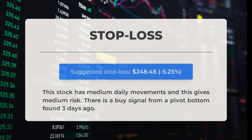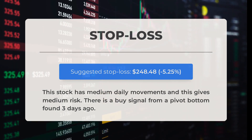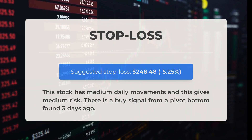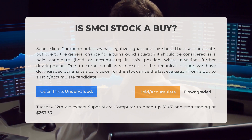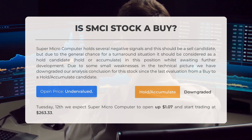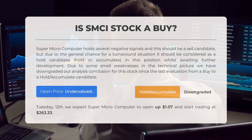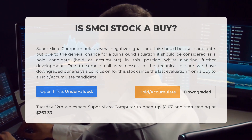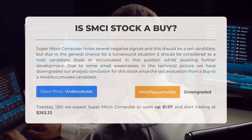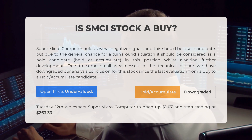For this stock, we recommend setting the stop loss at $248.48, which represents a decrease of 5.25%. This stock tends to have moderate daily price movements, resulting in a medium level of risk, and there is a buy signal from a pivot bottom identified three days ago. Super Microcomputer currently has some negative signals making it a potential sell candidate; however, there is also a chance for a turnaround, so it could be considered a hold or accumulate candidate. We have downgraded our analysis conclusion from a buy to a hold/accumulate due to small weaknesses in the technical picture. Our systems indicate the current price is undervalued, and we anticipate Super Microcomputer to open on Tuesday December 12th with a gain of $1.07, starting trading at $263.33.